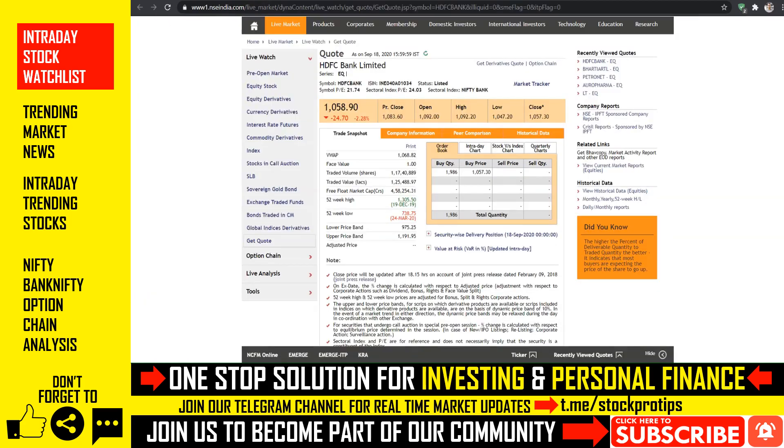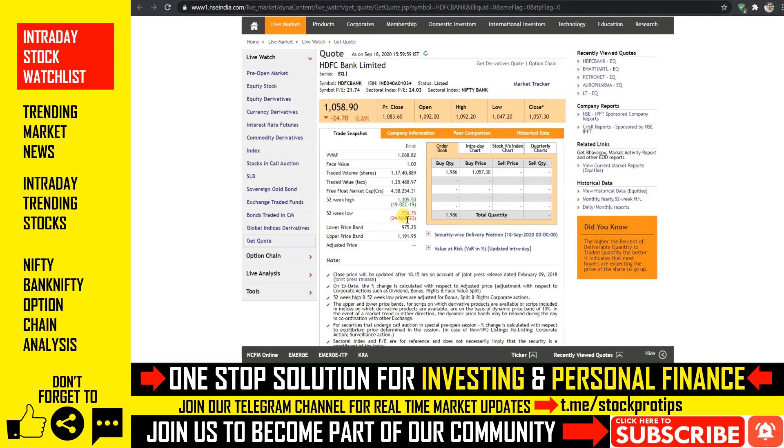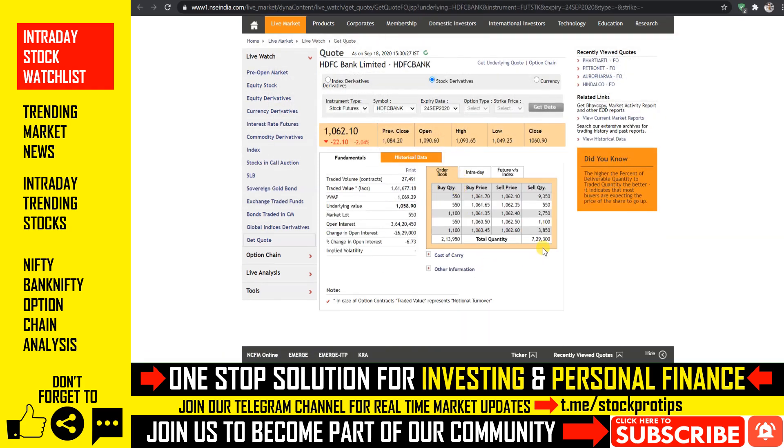Now we are talking about the number one brand, HDFC Bank, which saw almost a 2.3% decline in Friday's trading session. The stock is trading very low and on the futures side we also see downside risk. You can see a downside risk playing out in the trading session.